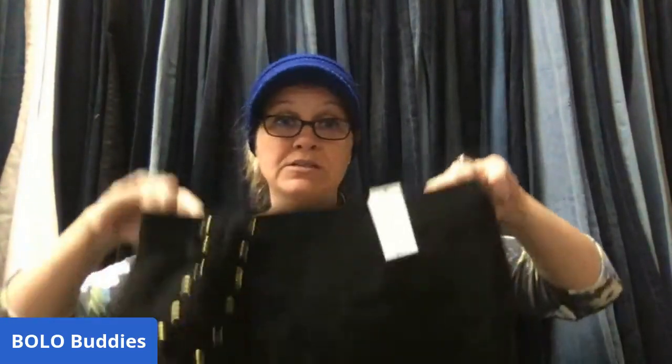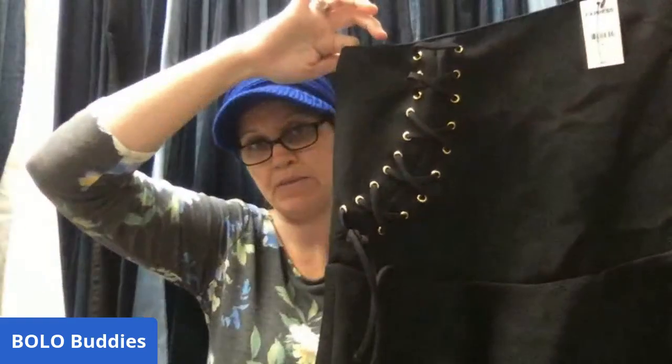Now let's look at Poshmark sales. I sold this Express skirt — I paid around $3 for it. I have a bunch of Express skirts, so check my store link in the description. These items are also listed in my eBay store. This sold for $19, and on Poshmark the buyer pays shipping.